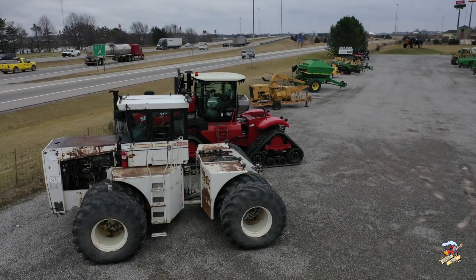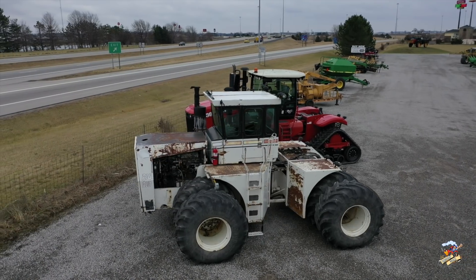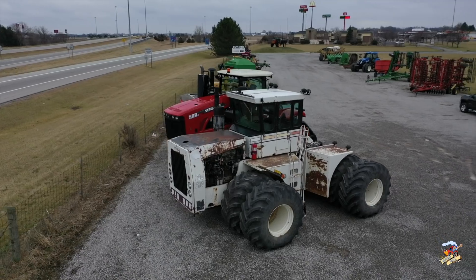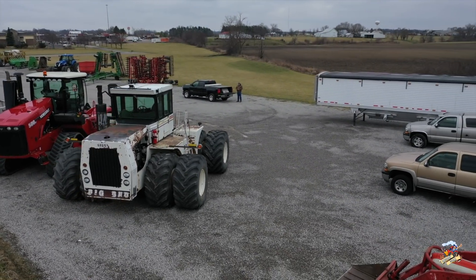This tractor could be yours. It comes from a local farm here that bought it new. They also have another 525-50, I'm told, and back in the day, the John Deere dealer used to be a Big Bud and Versatile dealer.